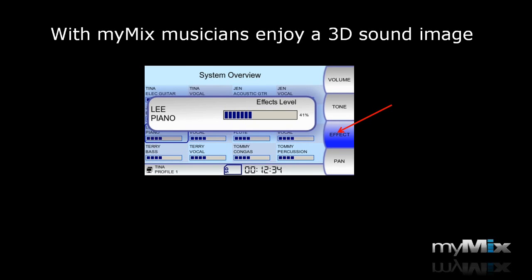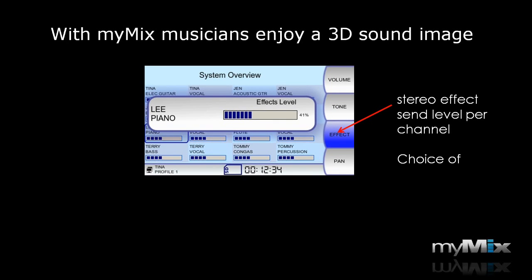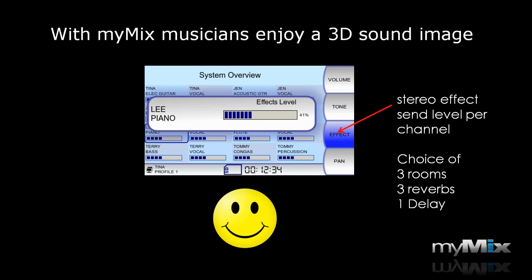That's why we put in MyMix an individual effect send per channel. The stereo effect send is right between the tone control and the pan, with a choice of three rooms, three reverbs, and an adjustable delay. And that's why musicians using MyMix have a big smile on their face.